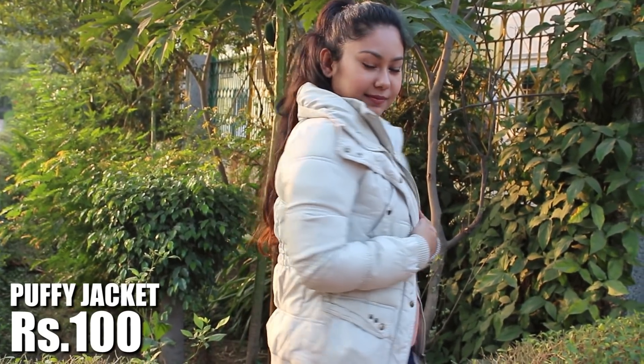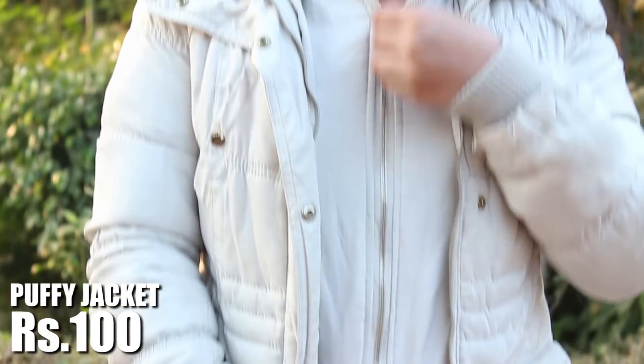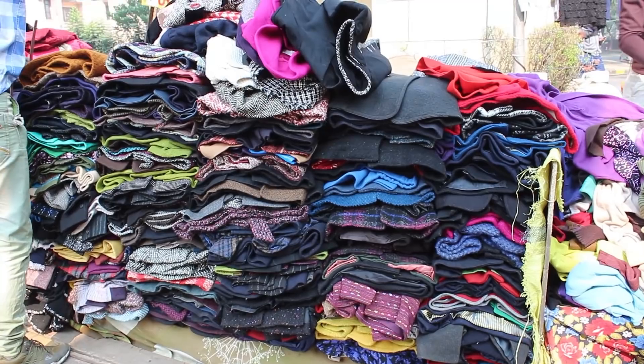The last item is this purplish long puffy jacket. It has a certain shine to it and the sleeves also have golden details. It will look super pretty over a long dress or a high neck for the coldest days and will keep you super warm.